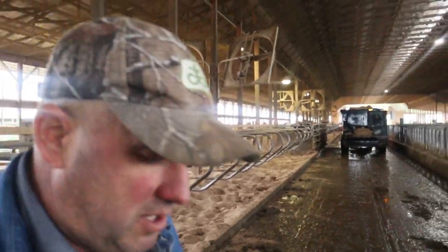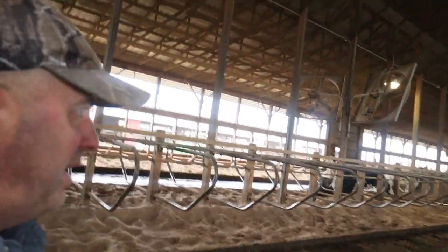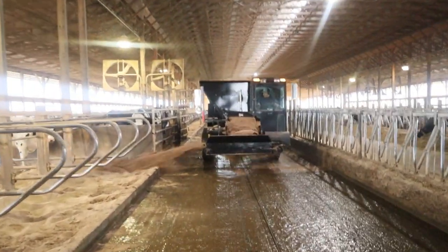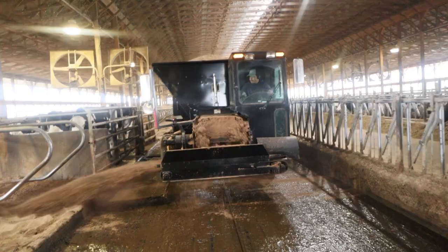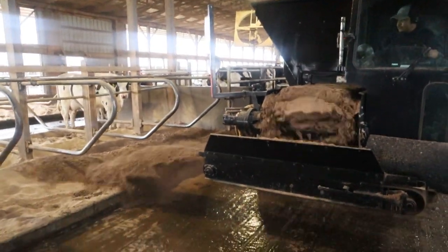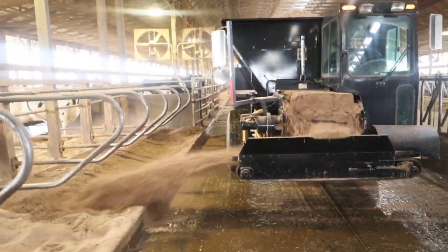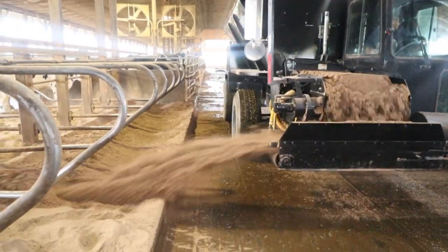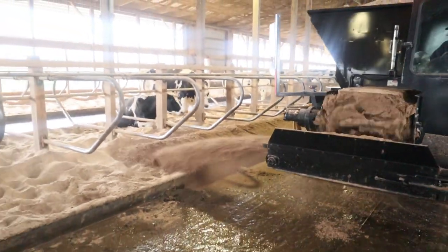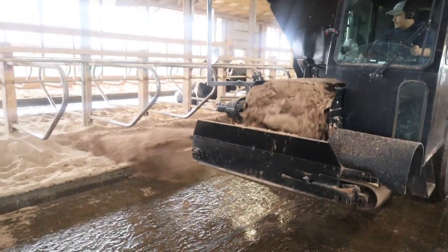He has pulled into barn eight right now. This group is into the parlor. He's just started his belt up — now the conveyor's running.